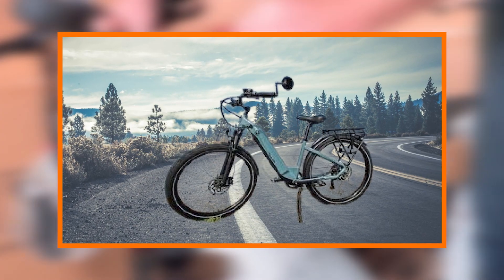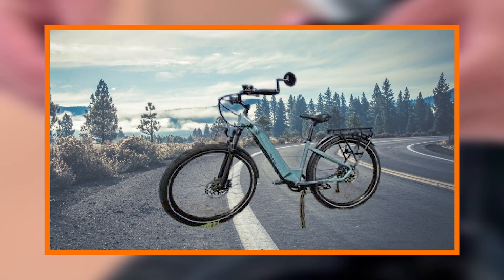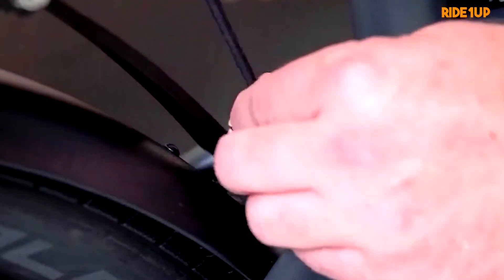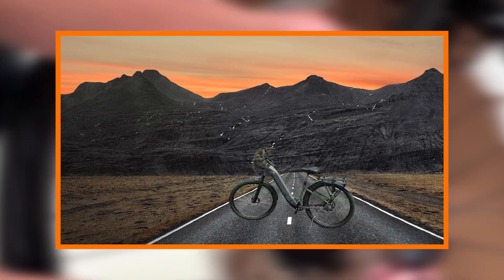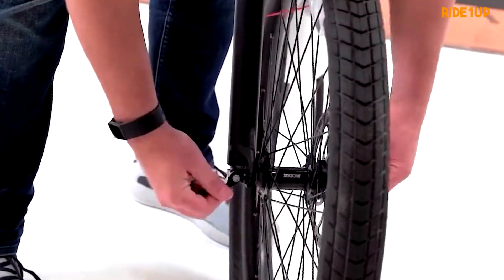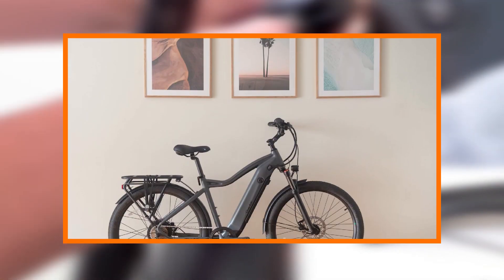For those living in urban environments where space is often at a premium, the Radeon Up 700 series scores high on portability and storage convenience. Its thoughtful design includes a quick folding mechanism, allowing riders to easily fold and store the bike in tight spaces.